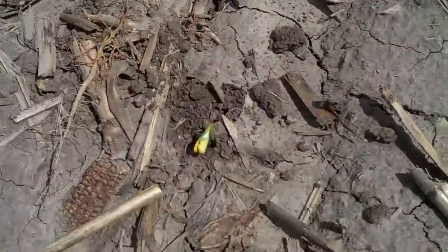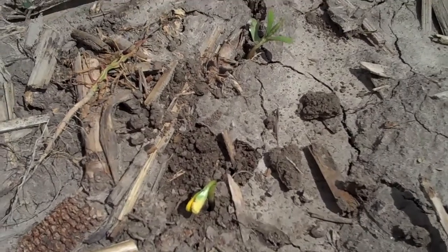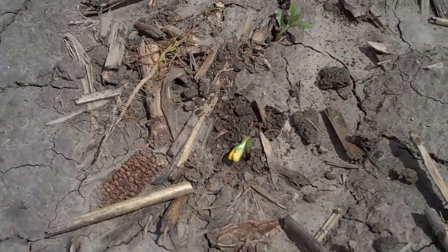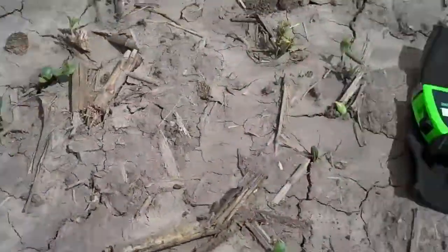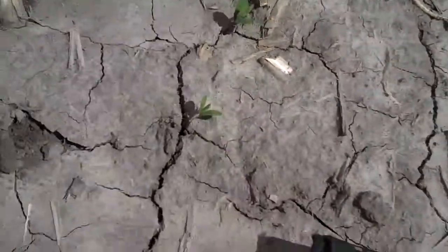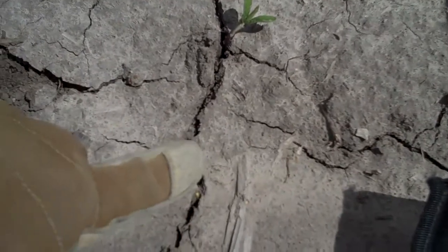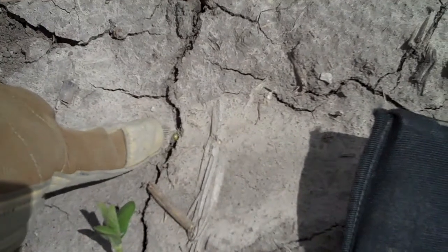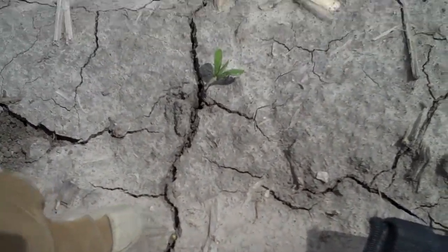As you can see right here, that bean is just starting to pop through. I dug it a little bit and it popped up like that. There are some beans down here — you can look in the crack about right here. You can see the arch on the bean plant is just trying to come through and pull the seed through. It's not up yet but hopefully it will make it.